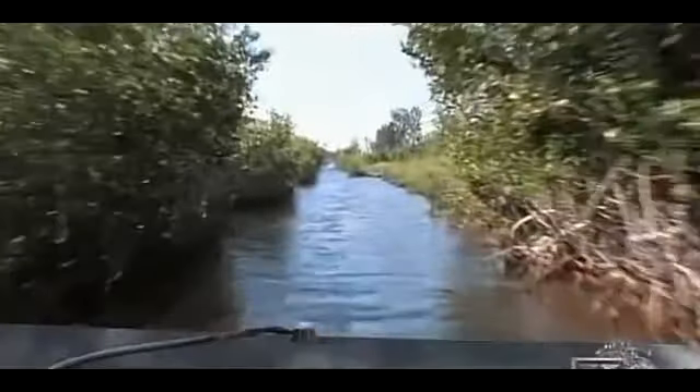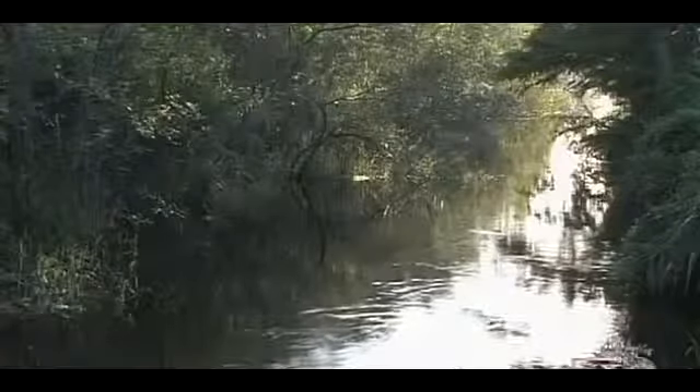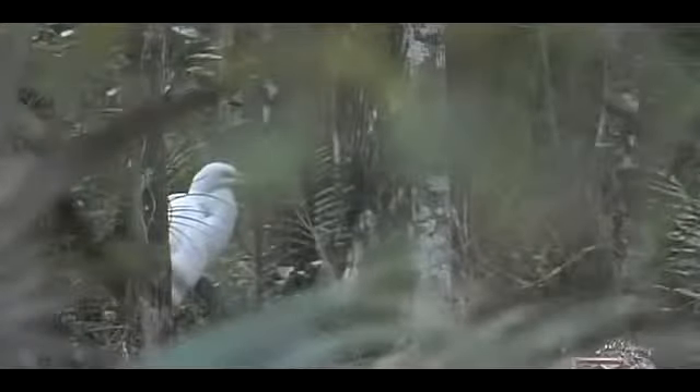Ron McGill believes the swamps of the southern U.S. could be home to escaped or released primates. There are countless thousands of acres of swampland between Big Cypress and the Everglades. It is not unimaginable for an animal to remain secluded in that area without ever being seen by a human being. He firmly believes a primate could adapt to survive in the Everglades.